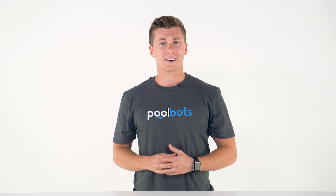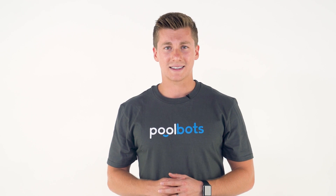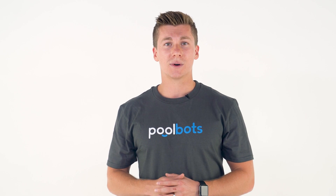Hey guys, I'm Joshua with PoolBots.com and today we're ranking the top three robotic pool cleaners. From the most intelligent features to the most powerful performances, these three robotic pool cleaners should be on every pool owner's shortlist.